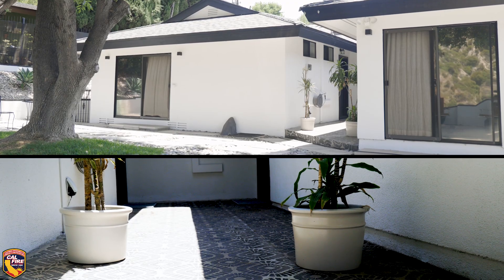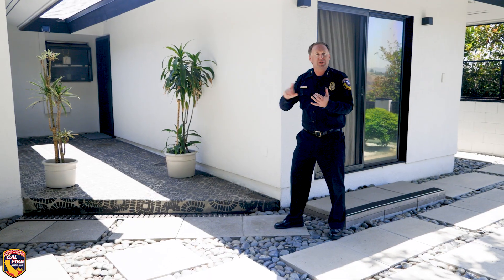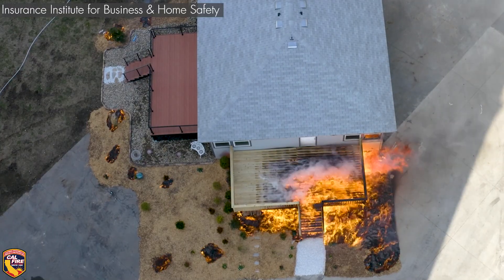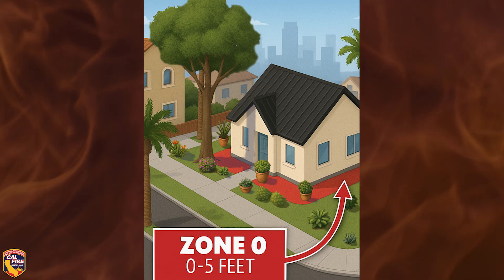They've got plants, but they've put them in non-combustible pots, and those pots are not located within five feet of windows, near vents, or near glass. Home hardening, combined with defensible space and this ember-resistance zone — that is what keeps homes surviving wildfires.